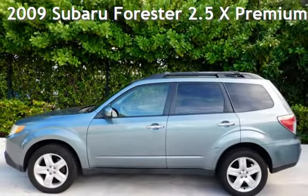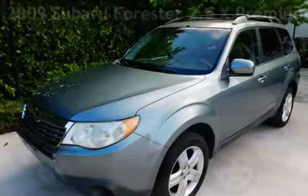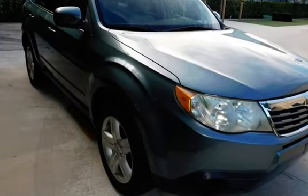Presenting a pre-owned 2009 Subaru Forester 2.5X Premium. This four-door wagon has a four-cylinder, 2.5-liter H4 engine, with all-wheel drive and an automatic transmission.